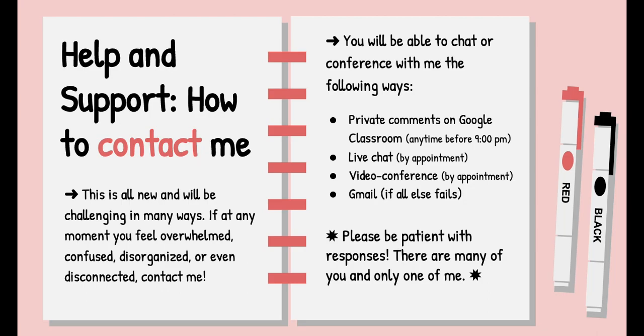The biggest and most important thing throughout this experience is to make sure you continuously contact me with whatever you are thinking. If you are feeling overwhelmed, confused, disorganized, or even disconnected, you have the opportunity to chat with all of your teachers, including me, in the following ways. Number one, send me private comments on Google Classroom — that's the easiest, quickest, and most efficient way to contact me. Anything you have to ask about an assignment, just send me a private comment and I'll respond as soon as I can. Number two, if you need to ask more in-depth questions, we can do a live chat session or video conference, and I'll give you more information on how to sign up for an appointment.